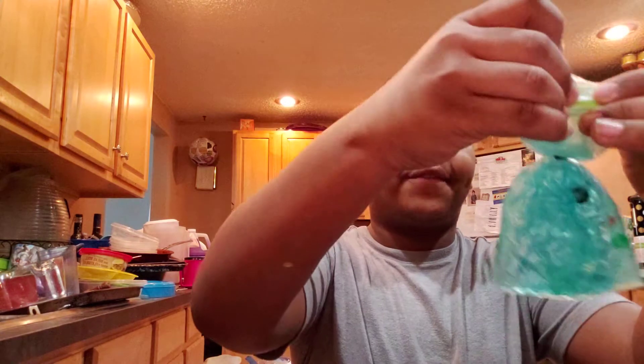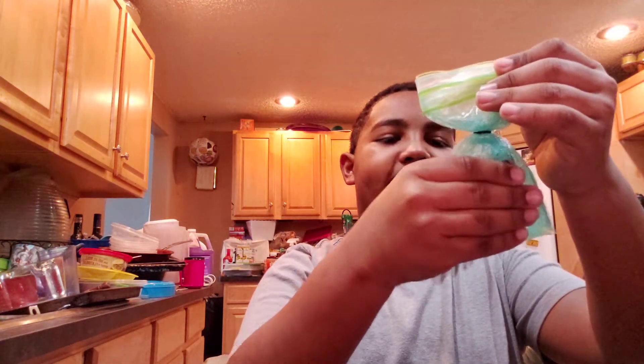Please get us to a thousand subscribers, because we will be doing a big celebration. Okay, let's get into it! So here's my first squishy — it's my favorite.